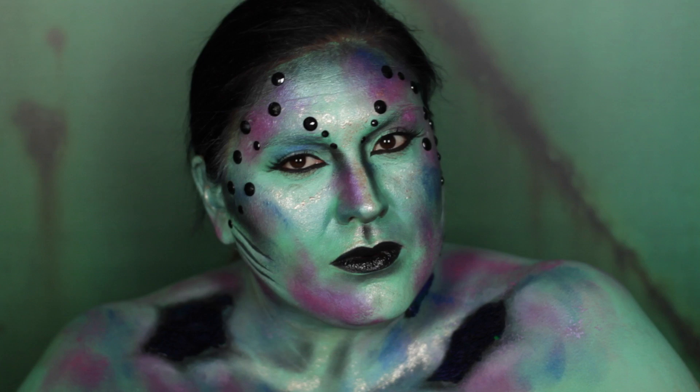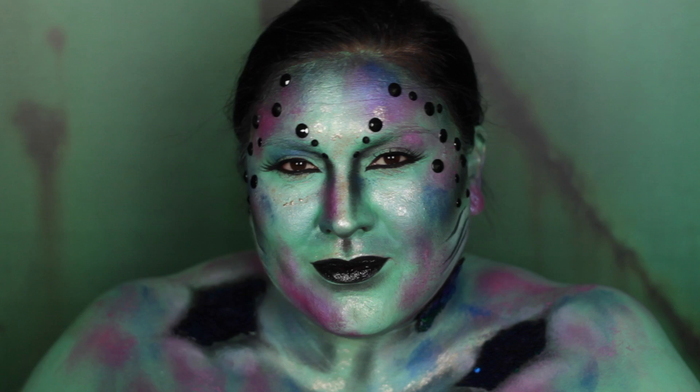I felt that these rhinestones really took the overall look to a whole new level. So there you have it everyone — this completes my dark siren look. For the finishing touches, I'm going to pop in some red contacts, a black wig, and a headpiece that I created earlier.